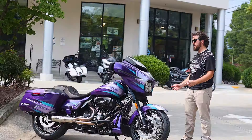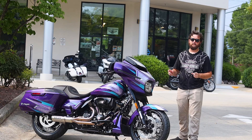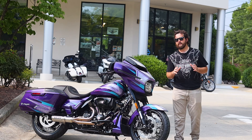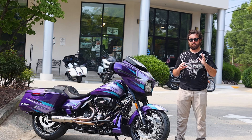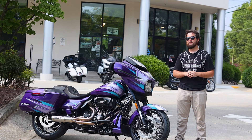It looks great in the sun, and at night it also looks pretty good, because this bike also utilizes Lumilor paint. I'm going to let Altered Ego explain this one here for us — you can talk through it just a little bit better.